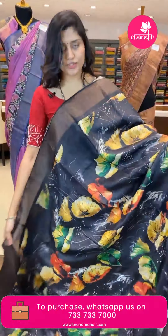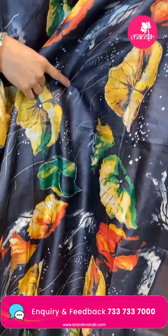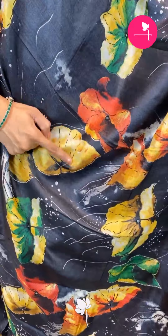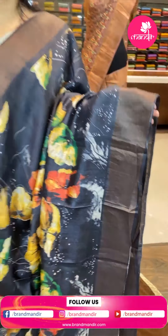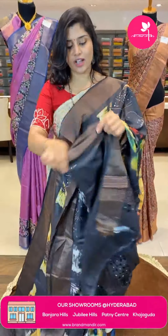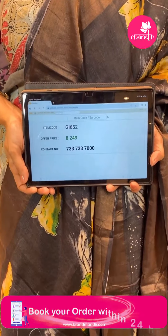Wow — a very beautiful black digital print sari. It is very lightweight with pretty florals in yellow, green, and red all over with mirror work. The florals and mirrors are highlighted with thread work and golden zari. It has antique zari khadi border. The beautiful pallu has cut work and mirror work with khadi zari lines, and the blouse has cut work on the hands with khadi border. Code is GI652, offer price ₹8,246 only.